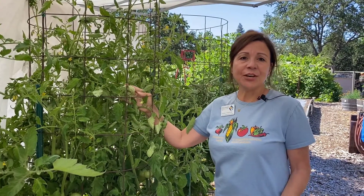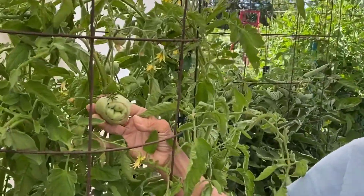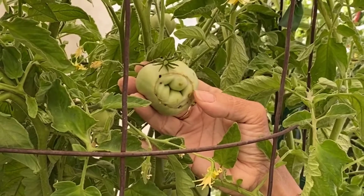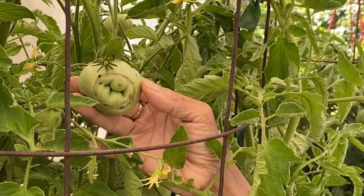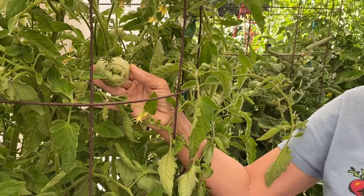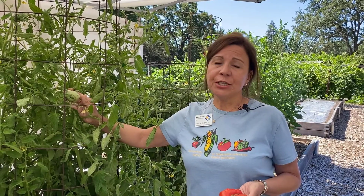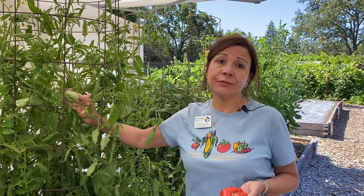Lastly, let's talk about cat facing. Tomatoes with cat facing are misshapen with large scars and holes at the blossom end. This deformity occurs during the formation of the blossom. Some varieties, especially beefsteak heirlooms, are more susceptible. Not much can be done to control cat facing, except to select resistant varieties.